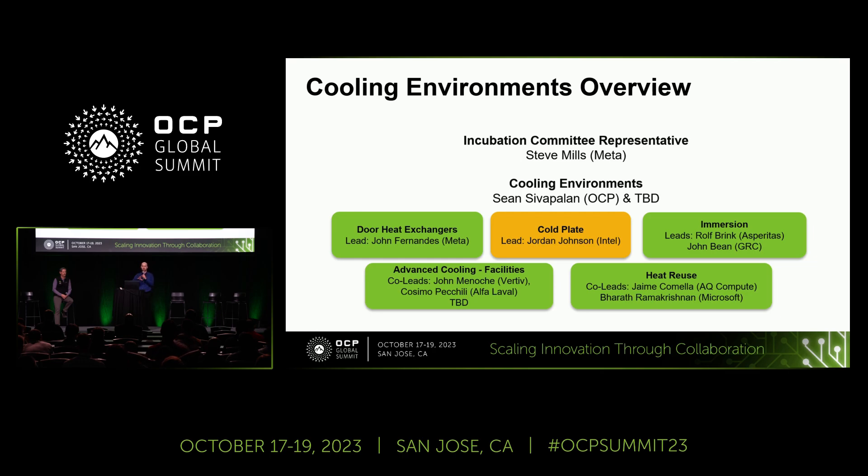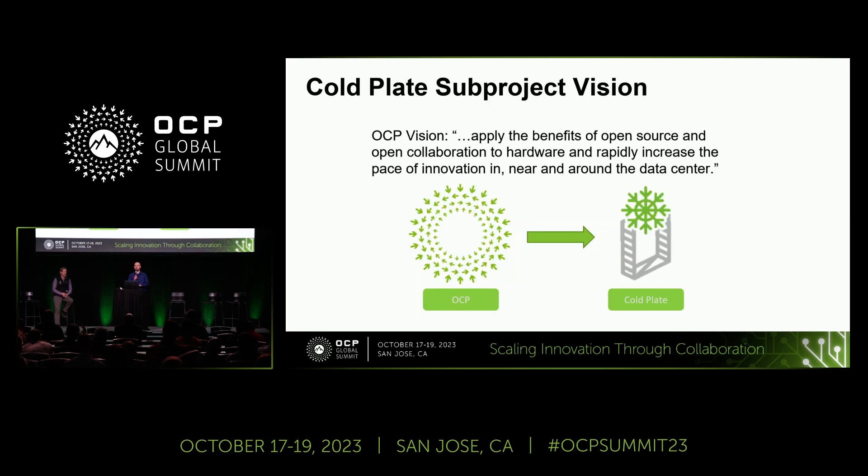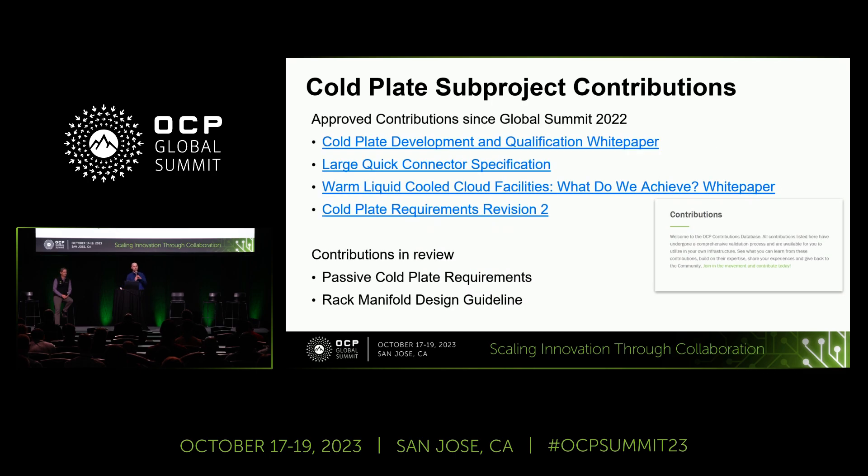Michael Schill posted on LinkedIn about how we drive collaboration and innovation through what he called 'coopetition.' The cold plate sub-project vision aligns with OCP's overall vision: to apply the benefits of open source and open collaboration to hardware to rapidly increase the pace of innovation. Our goal is to scale innovation through collaboration, drive standardization, and ease adoption of liquid cooling and cold plate cooling in the industry.